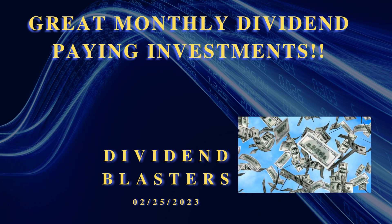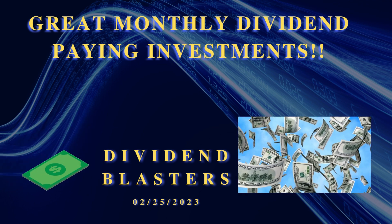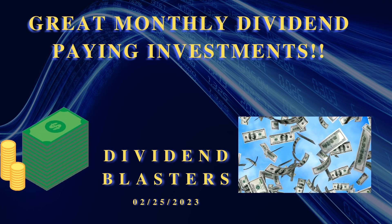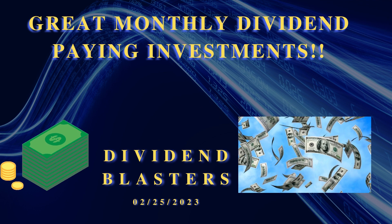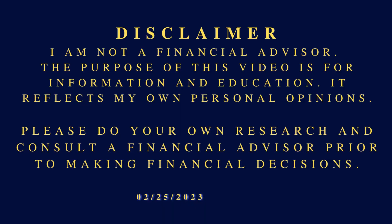Hello, greetings and welcome to Dividend Blasters. This is our 12th video for the channel. Today's topic is great monthly dividend paying investments. Disclaimer: I am not a financial advisor. The purpose of this video is for information and education, and this reflects my own personal opinions.